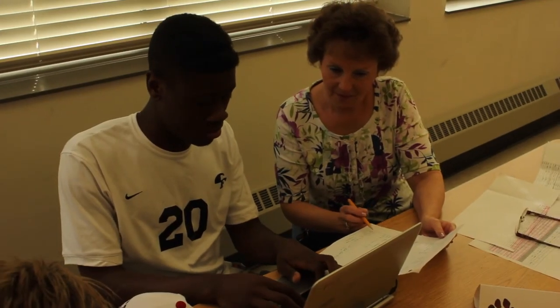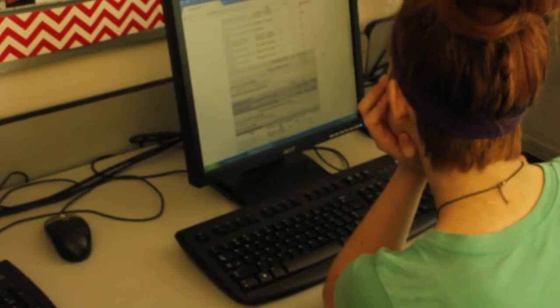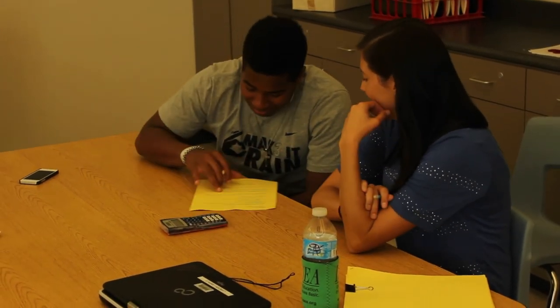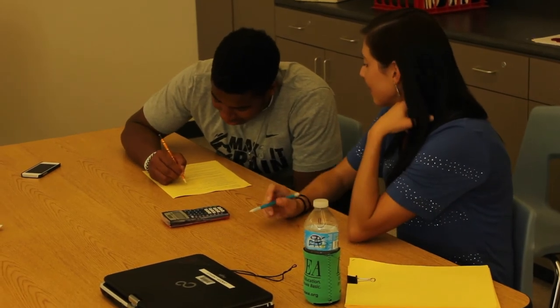But if your teacher feels like you're falling behind, you could be sent to a small study hall. There are four core teachers in science, math, social studies, and English who would love to help you get back on track. The teachers in there are very nice, and they help me get caught back up on the work I've missed — they make it easier to understand so I can get it done and get my grade up.